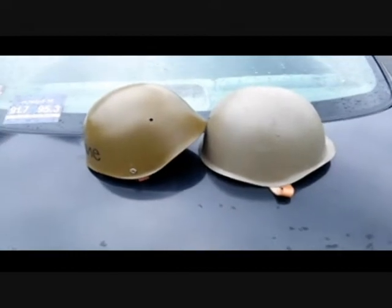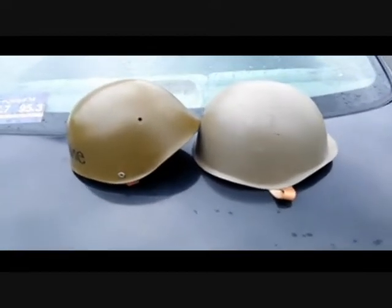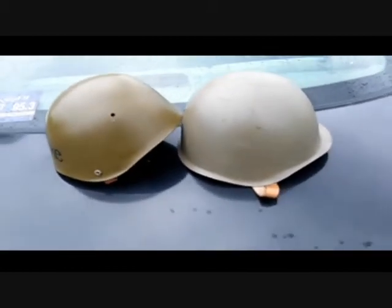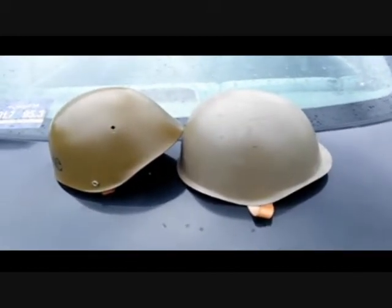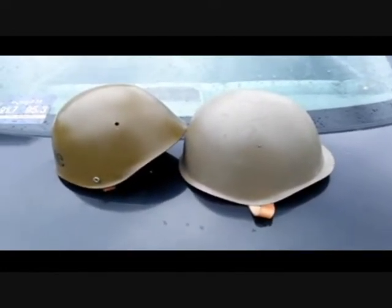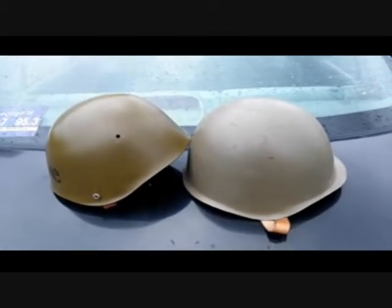Today I'm going to do a stress test on these two World War II helmets. The one on the right is a Czech Republic steel helmet and the one on the left is Bulgarian. We're going to shoot them with some common cartridges from their era — .45 ACP, 9mm, and possibly a .38 Special.